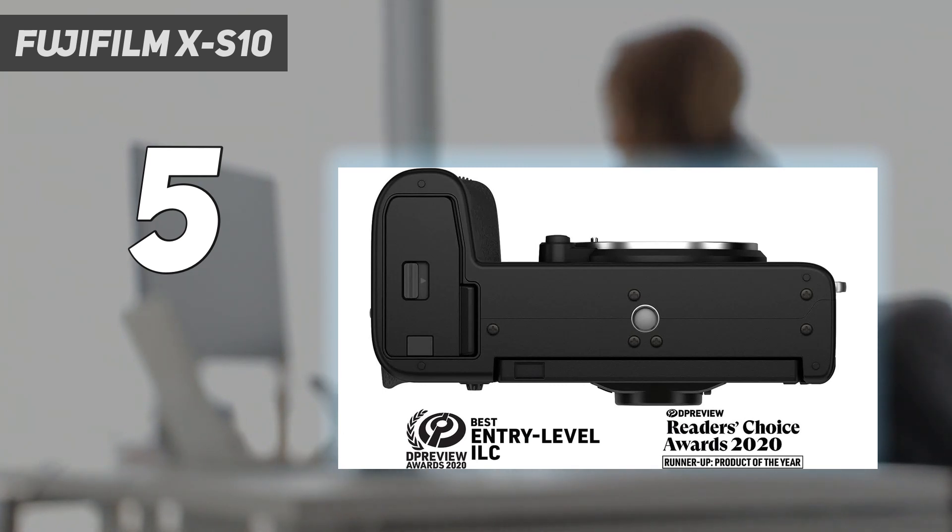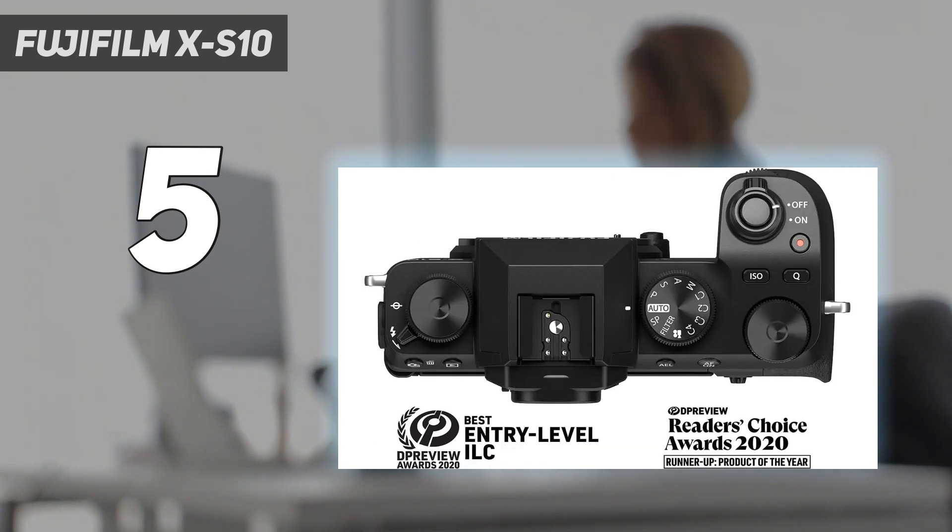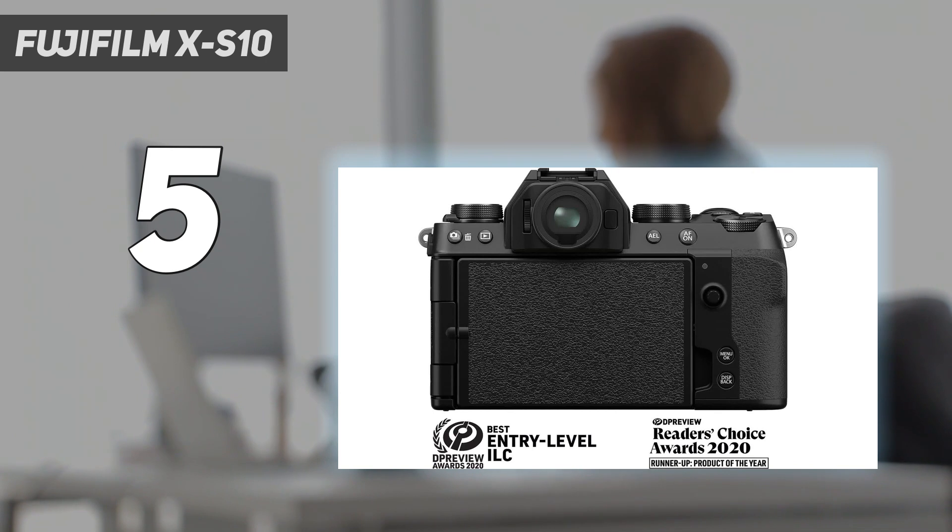While it lacks the dedicated exposure dials that Fuji fans know and love, its simpler mode dial is more accessible to newcomers. The camera has a deeper, more comfortable handgrip than its higher-end sibling, the Fujifilm X-T4.